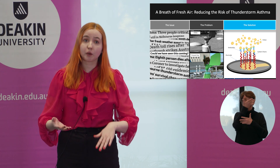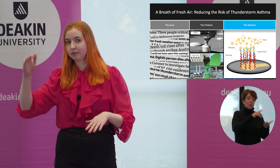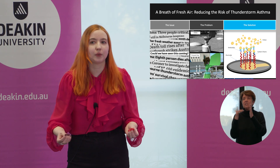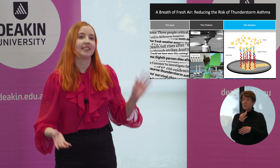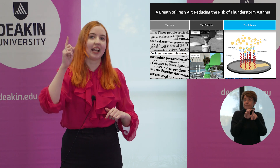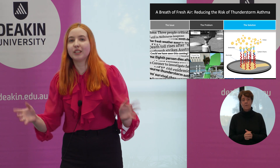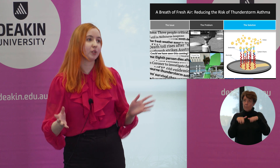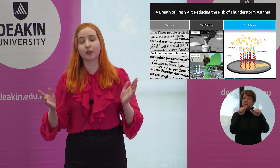Not only can the sensor tell us that there's pollen in the air, it can also tell us how much — we can differentiate between a low amount and a high amount. So instead of relying on outdated technology that takes 24 hours and requires manual work, this sensor will be able to automatically detect allergens in under one hour. This will not only significantly shorten our detection time, it will also provide an actual real-time effective warning system for thunderstorm asthma.